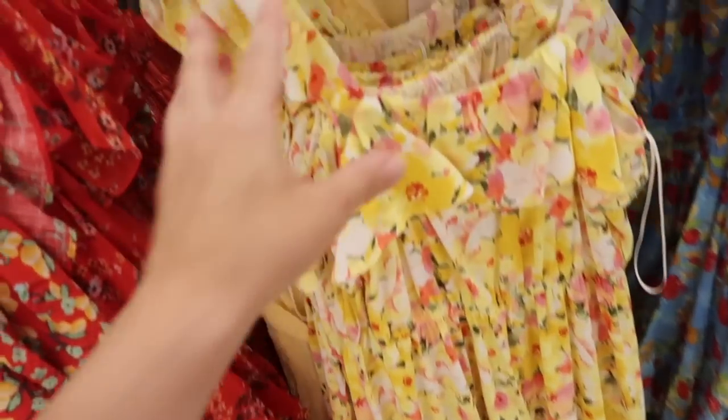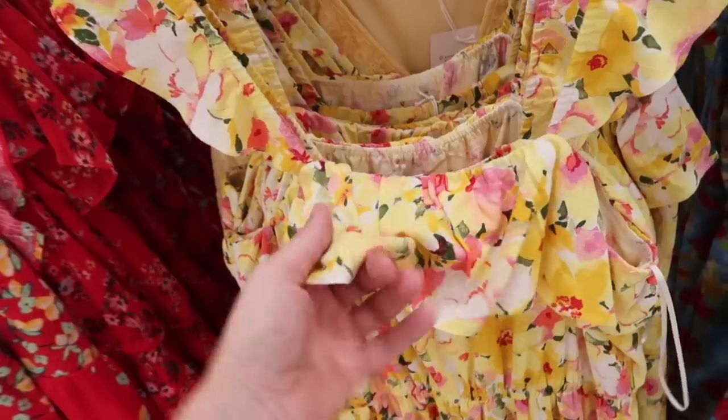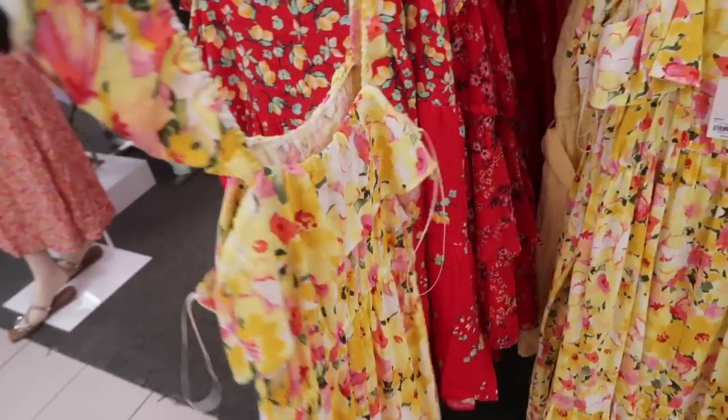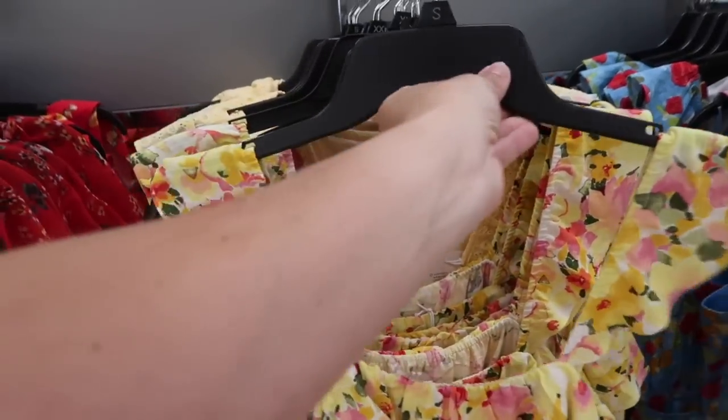Also seeing another new dress. It has that same kind of tiered sleeve, square neckline with a little tier, elastic in the waist, midi length with the tier at the bottom and flowy fit. This one is regularly $64, on sale for $48.